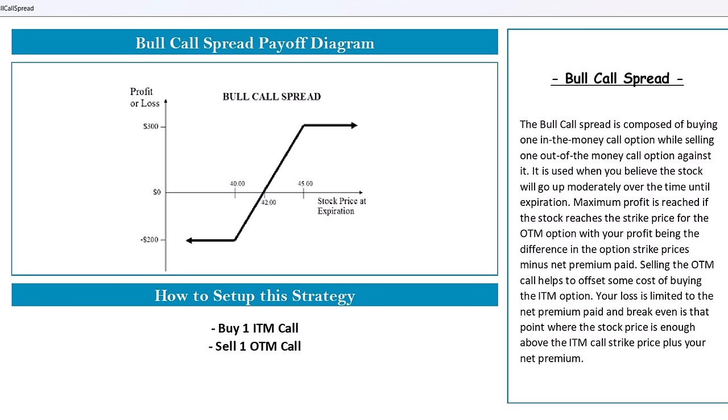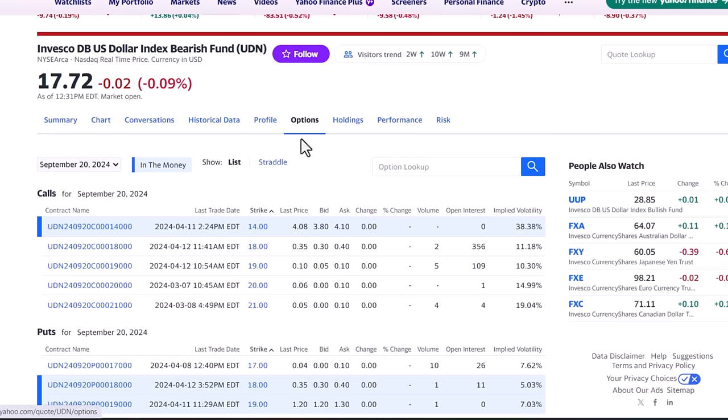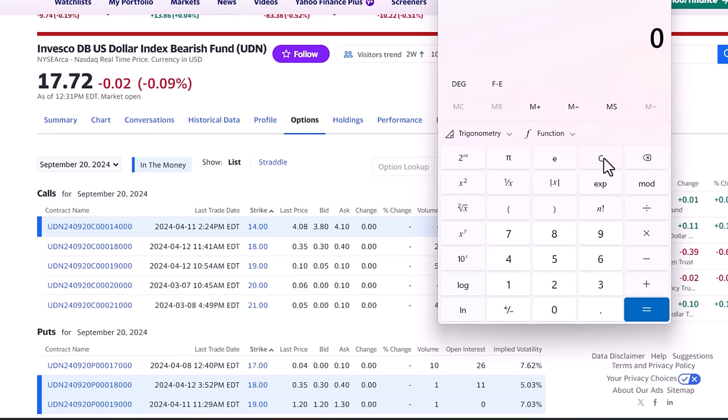A call spread is where you buy one call option and sell another to offset some of the price — a great way to take a bullish view on a stock at a lower cost. For the UDN, using the September options, I can buy the $18 strike price for $0.35 a share, and at the same time sell the $19 strike price for about $0.10 each. So my net cost is only $0.25 a share for this spread, and if the fund rises to $19 a share by September expiration, this strategy would be worth a dollar each — four times my money in just five months.